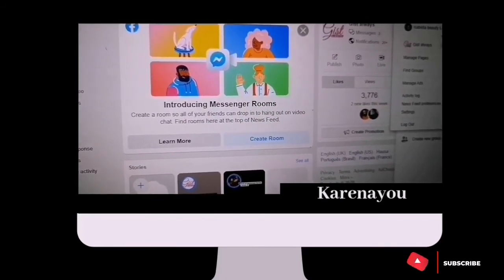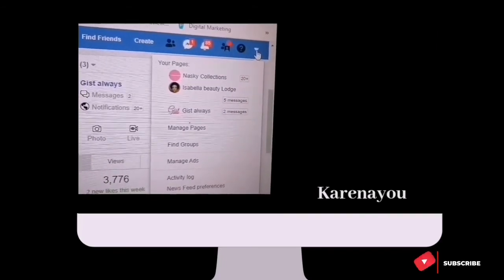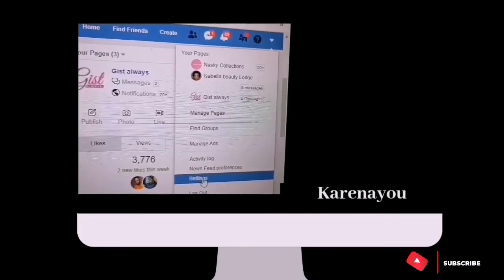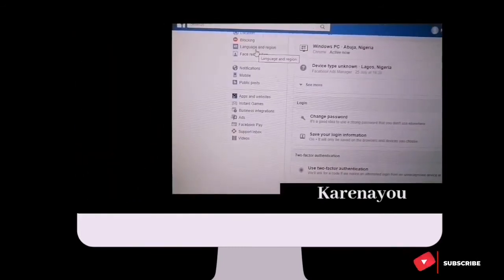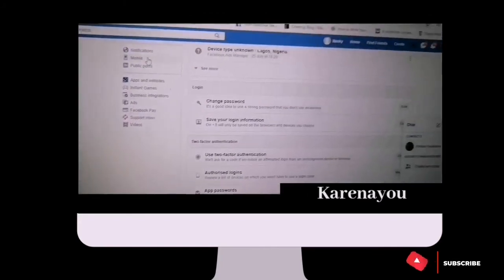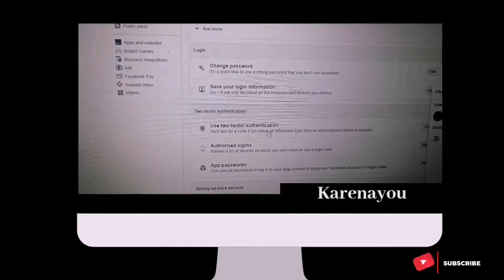For those using a PC, here's how to set Two-Factor Authentication for Facebook. Click the arrow, go to Settings, then Security and Login, and you'll see the Two-Factor Authentication option.